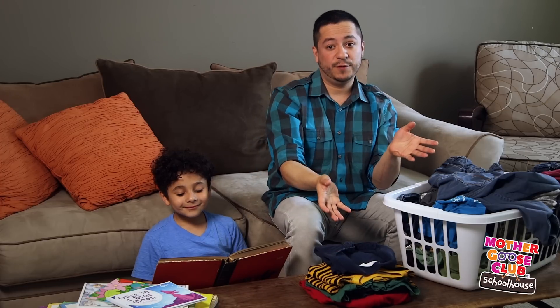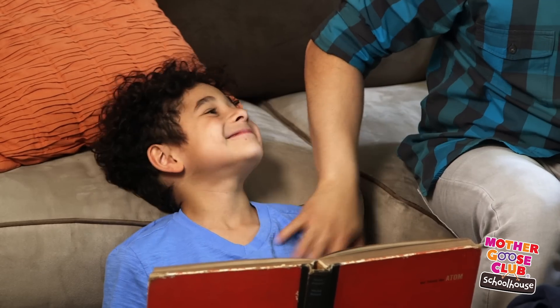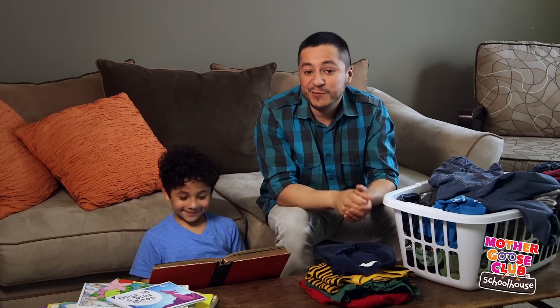Let's say I have a ton of laundry to fold — I'll put a stack of books next to me, and if Diego's hanging out with me, I'll have him read a book. And when I'm done folding all the laundry, I'll sit down with him and we'll read a book together.